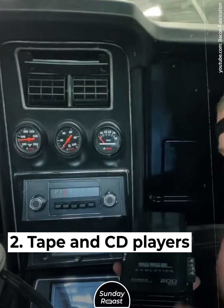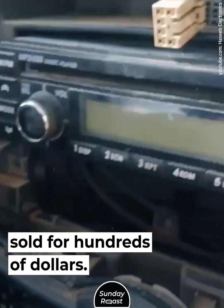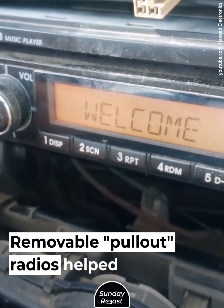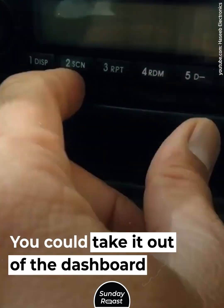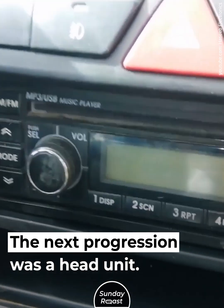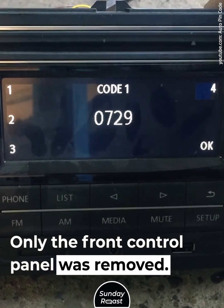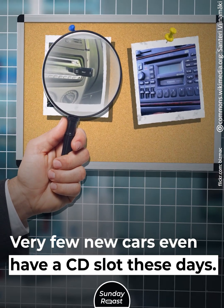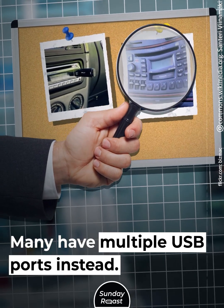Two: tape and CD players. In-dash cassette or CD players sold for hundreds of dollars. Removable pull-out radios helped prevent theft — you could take it out of the dashboard and carry it with you. The next progression was a head unit with a removable faceplate, where only the front control panel was removed. Very few new cars even have a CD slot these days; many have multiple USB ports instead.